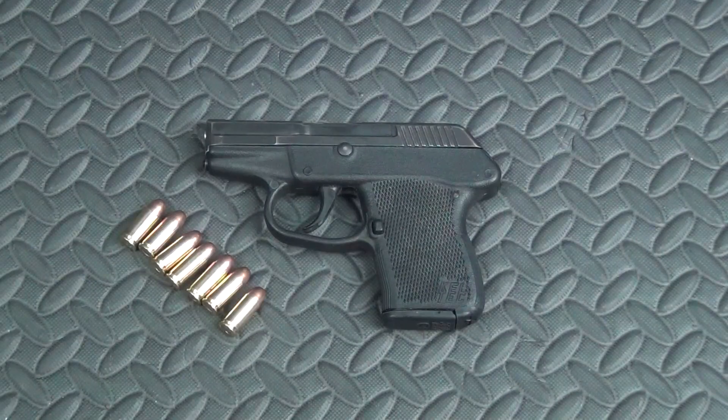That's pretty much my review and opinion of the Kel-Tec P32 — again, Gen 1, so it's an older model. Hopefully it was helpful to somebody out there. As always, I appreciate you guys watching, and we'll talk to you later. Thanks.